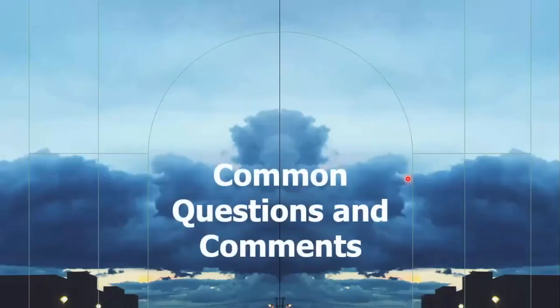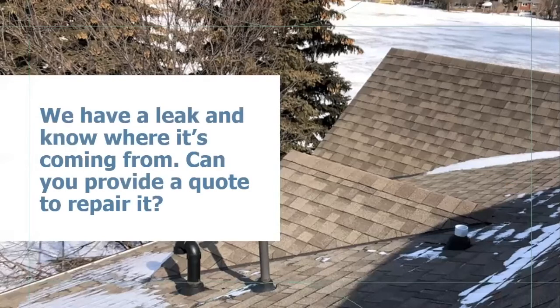Now for some common questions and comments about leaks and leak investigations. One we get regularly is: 'We have a leak and know where it's coming from — can you provide a quote to repair it?' We stand behind our recommendations and repairs, so if we're just blind quoting off someone else's recommendation without having investigated it ourselves, that's not something we can stand behind. In this particular scenario, a leak was reported and it was suggested it was coming from a gasket on a plumbing stack on the roof — a recommendation made by a plumber who had inspected the interior before we were contacted.